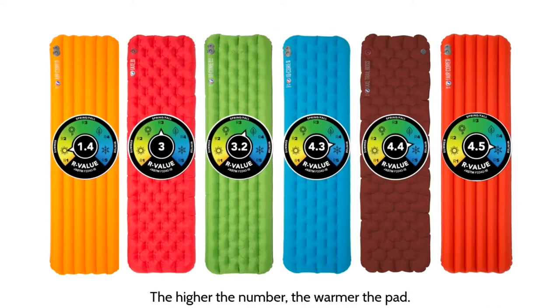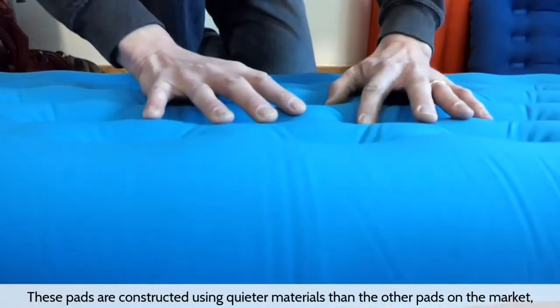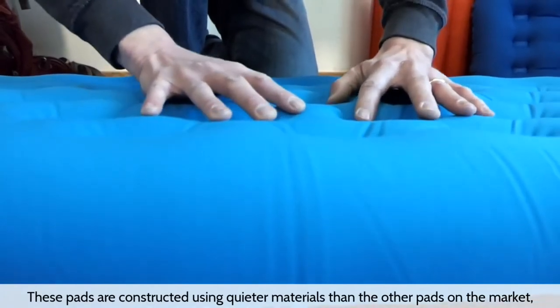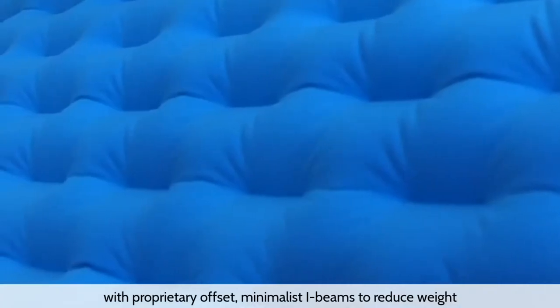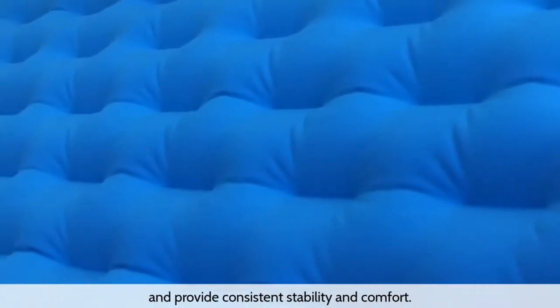At 4.3, the Q-Core Deluxe is a great choice for camping spring through fall. These pads are constructed using quieter materials than other pads on the market, with proprietary offset minimalist I-beams to reduce weight and provide consistent stability and comfort.